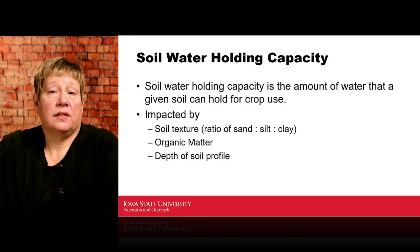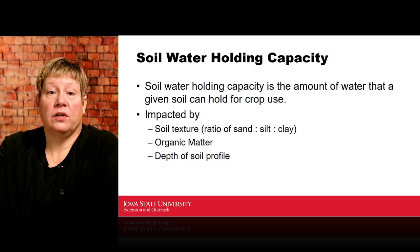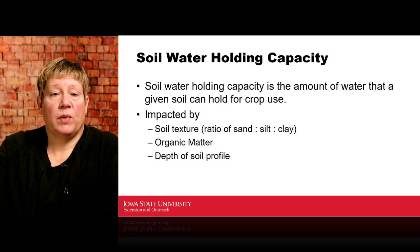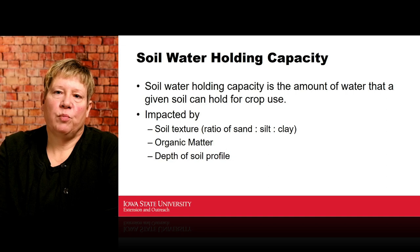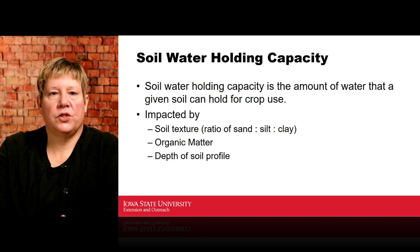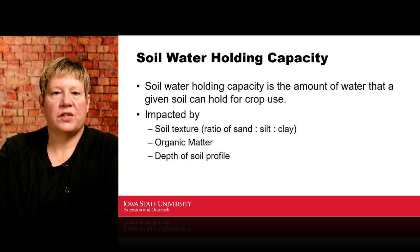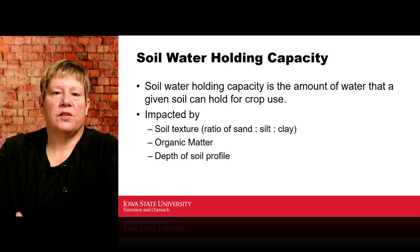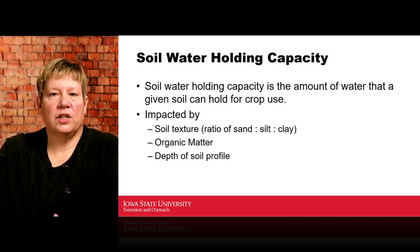Soil water holding capacity is the amount of water a given soil can hold for crop use, and it's impacted by several things: soil texture (the ratio of sand, silt, and clay), organic matter present in the soil, and depth of profile. If you have a shallower profile due to a root-limiting layer or bedrock, we can't pull water from layers where roots can't penetrate. A restrictive layer means the effective depth of water available is much smaller.